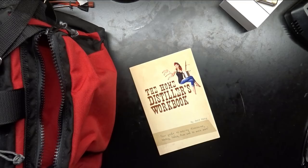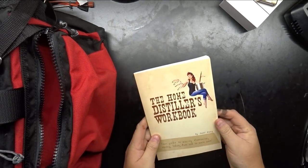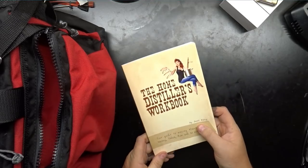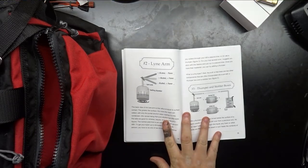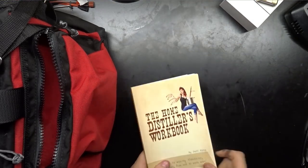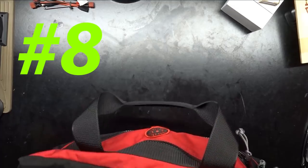Next on the list: the Home Distiller's Workbook — your guide to making moonshine, whiskey, vodka, rum, and so much more, written by none other than the legend himself, Jeff King. This book will show you all the ins and outs for making all your favorite recipes, still configurations, and stuff like that. Get it now — remember links are in the description.